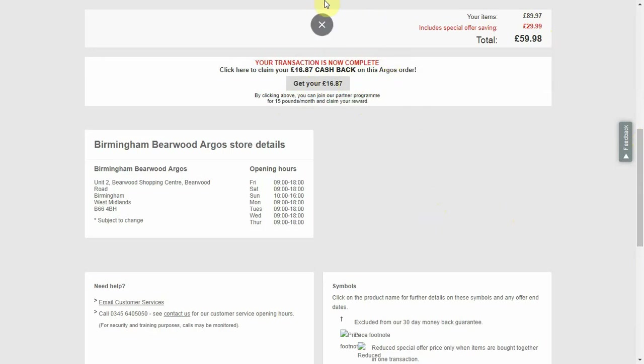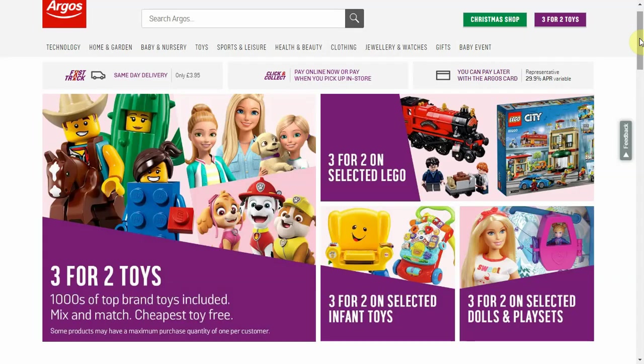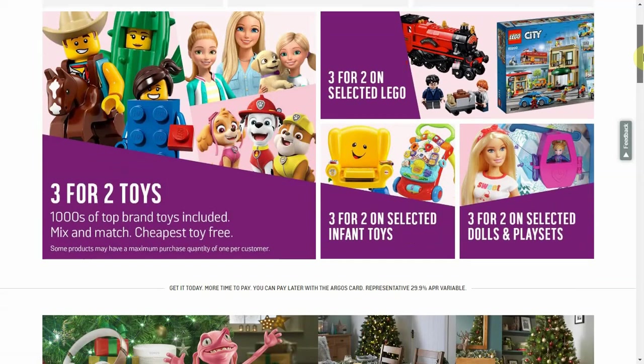Just a quick tip: this transaction was part of the 3 for 2 on toys deal available on Argos now. I bought three toys at £29.99 each, which should have amounted to £89.97, but with the offer I secured these at £59.99. So don't forget to check out the Argos 3 for 2 sale on toys.